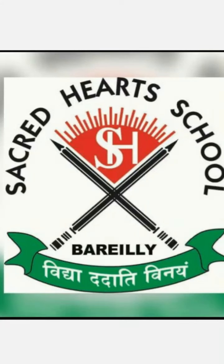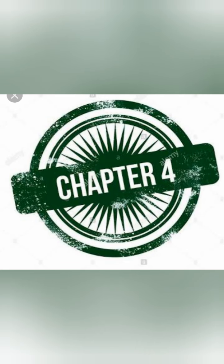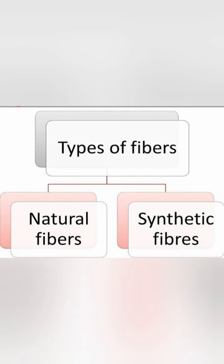Happy morning to everyone. Welcome back to my class. Dear students, we were studying about clothes and fibers and I told you a lot about clothes. We have studied about protective clothes and various kinds of clothes. Now our next topic is fibers.